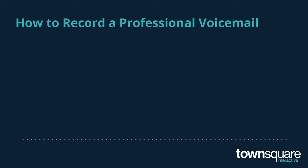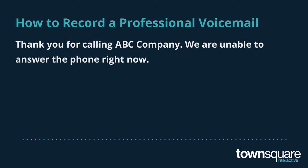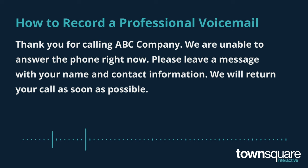Another example is something like, "Thank you for calling ABC Company. We are unable to answer the phone right now. Please leave a message with your name and contact information. We will return your call as soon as possible. Please note, calls received after business hours may not be returned until the next business day."